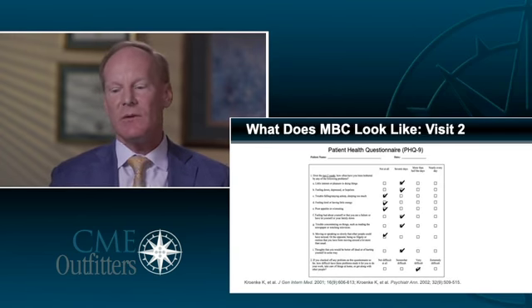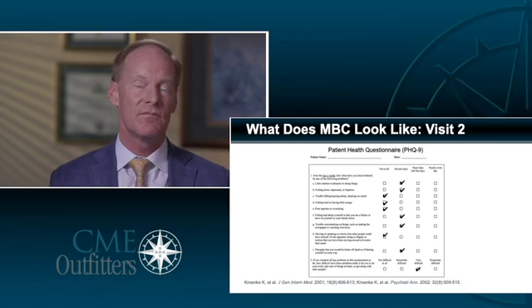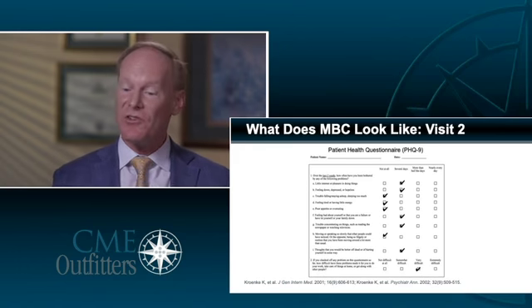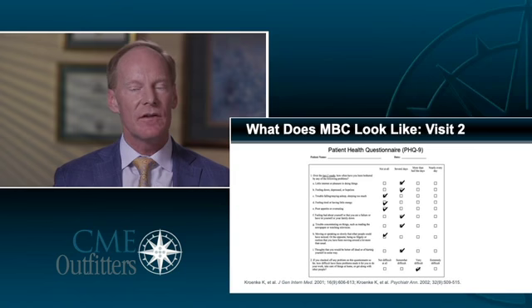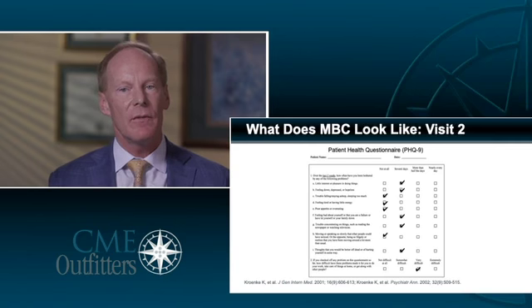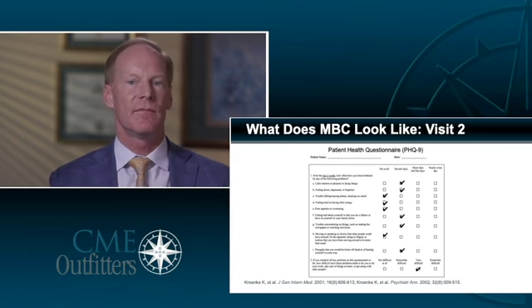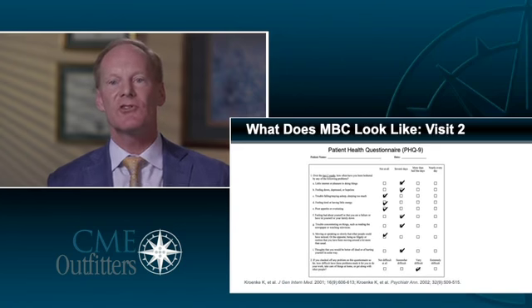At visit two, our patient comes back. We see that symptoms have shifted — we've put them on an antidepressant and they're doing somewhat better. But if we measure the symptoms, we still see there are five symptoms that are still occurring for your patient. So the patient is better, but still not well. We should query this patient and ask: what's not back to where it should be? This gives us tools about where we want to go next as far as treatment.